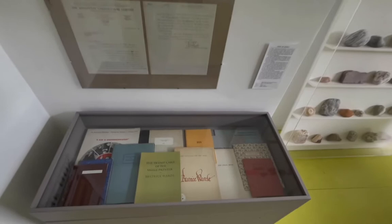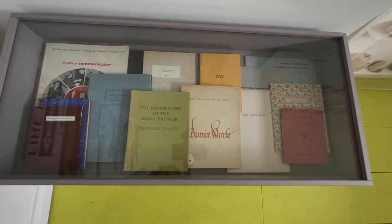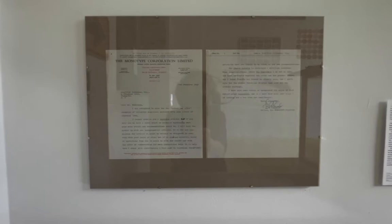Sarah de Bond collects publications of and about Beatrice Ward — a woman typographer, an absolute pioneer and one of the first women in typography. She worked for the Monotype Corporation, and the collection includes an original letter from the 1940s that Beatrice Ward wrote while working there.